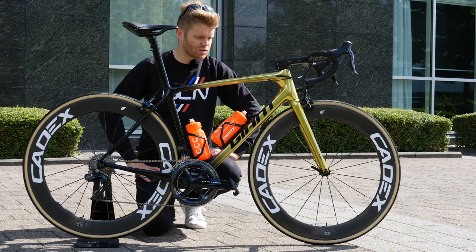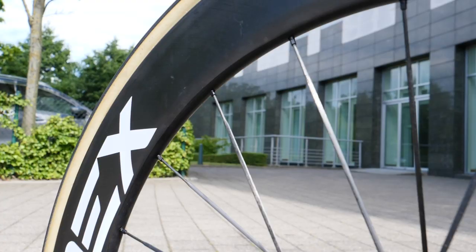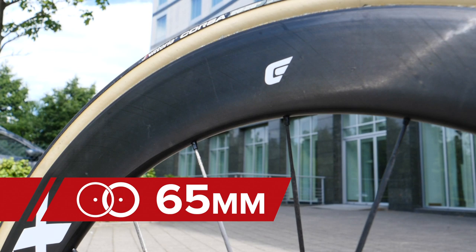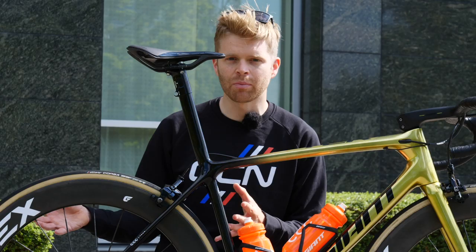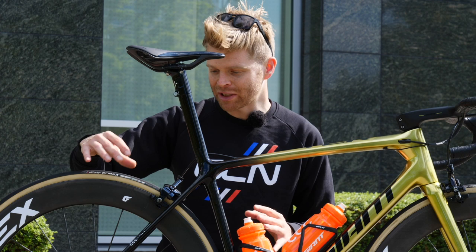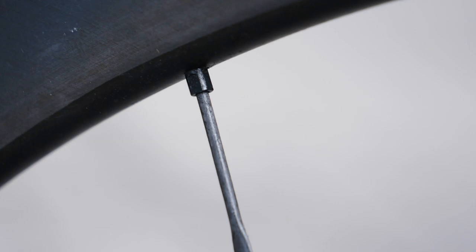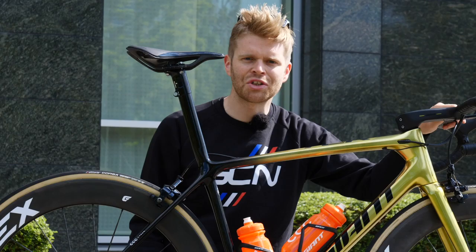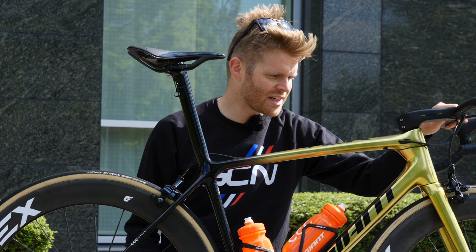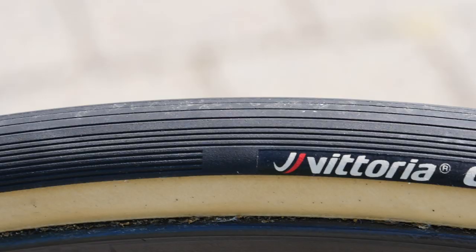Next up, I have to talk about Greg's wheels. These are the brand new Cadex 65 tubulars — a brand new wheel from the new component brand Cadex, and this is the first time I've managed to get my hands on them. These are the tubular version, but there is a tubeless version as well. Something really cool about these is they appear to have carbon spokes. Mickey Schaar from the CCC team says he's really impressed with the stiffness of these wheels. Glued onto the wheels are Vittoria Corsa G tubular tires — these are 26 millimeters, confirmed by measuring them with the verniers.